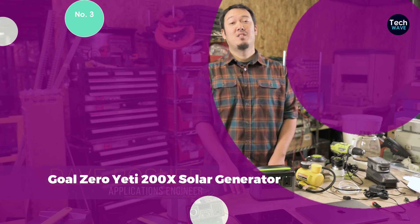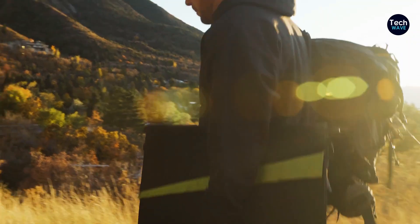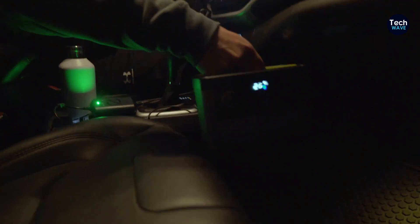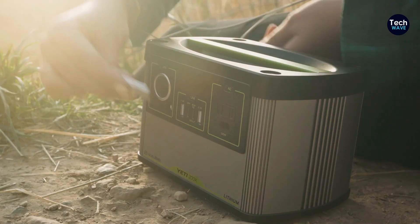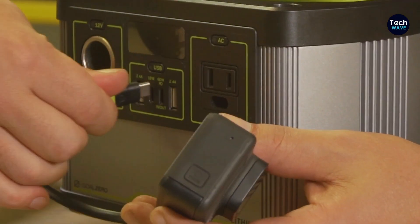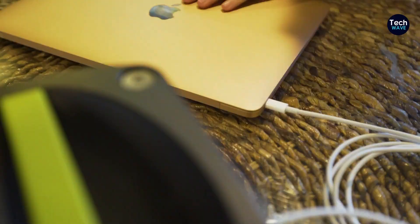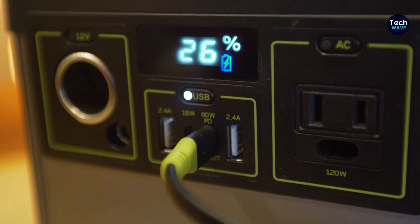Number 3: Goal Zero Yeti 200X Solar Generator. The Goal Zero Yeti 200X stands out for its compact size, efficient solar charging capability, and durable construction, making it an ideal choice for users seeking a portable power solution. One of its notable strengths is its compact design — weighing just 5 pounds, it fits comfortably in a car camping bin or backpack. The Yeti 200X can be fully solar-charged in one morning during a sunny day, and its durable construction ensures long-lasting performance even in rugged outdoor environments.